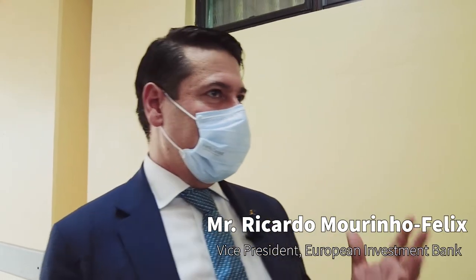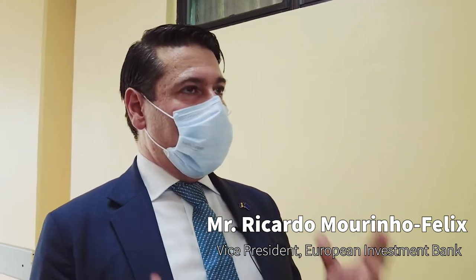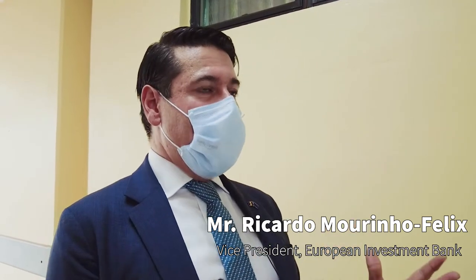Today we have visited Queen Elizabeth Hospital in Barbados. This is for us a very important operation. We have an extended loan for improving a hospital that serves all this population, and that's where we can see the impact EU funds can have when driven through the biggest and largest needs of the population.